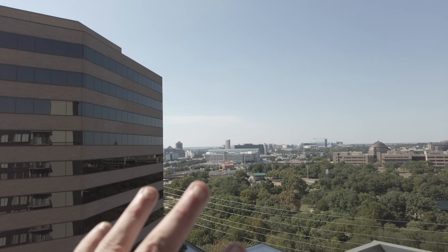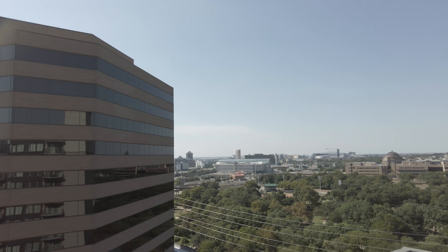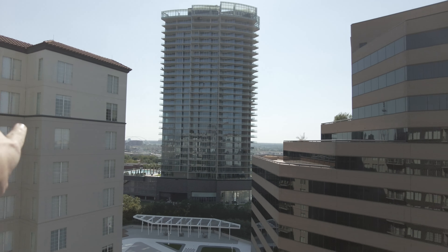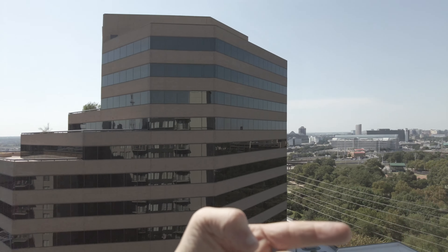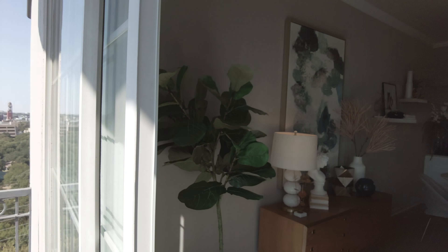There are your views — that's I-35 going up there. This is a great location because that's I-35, this is Victory Park, and then uptown is actually kind of more that way.